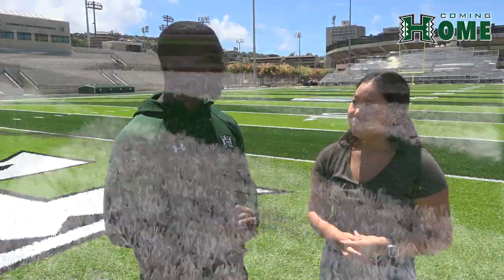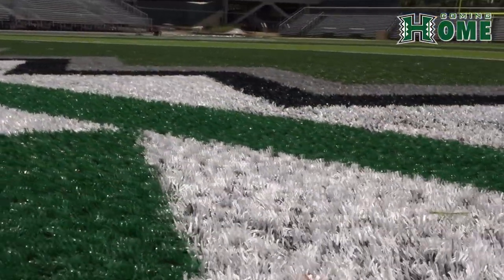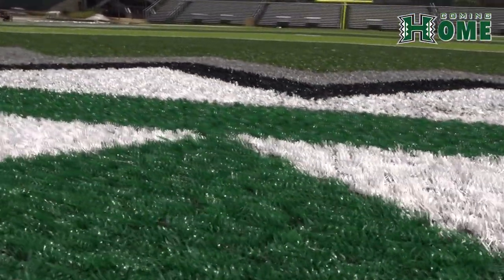You probably don't get to ask this question very often or at all. But when playing on new turf, what do you look for? I look to see if it's soft. If it's very soft, that means it would be easier on the knees and we won't get much turf burn like the old turf we used to have.